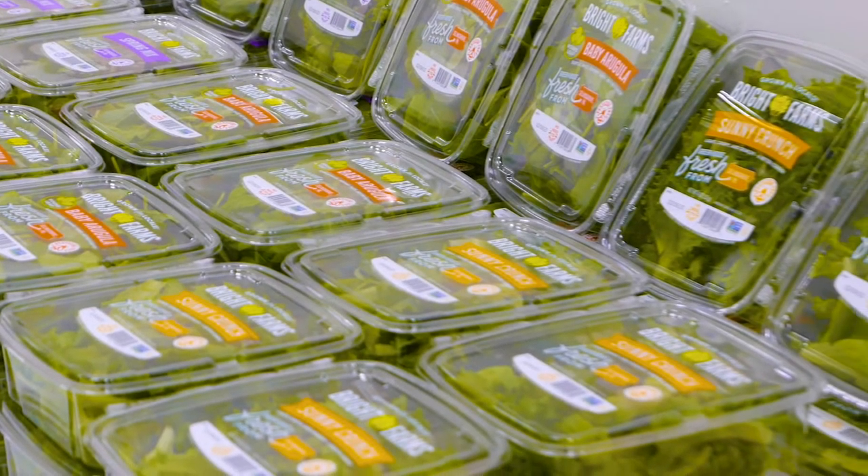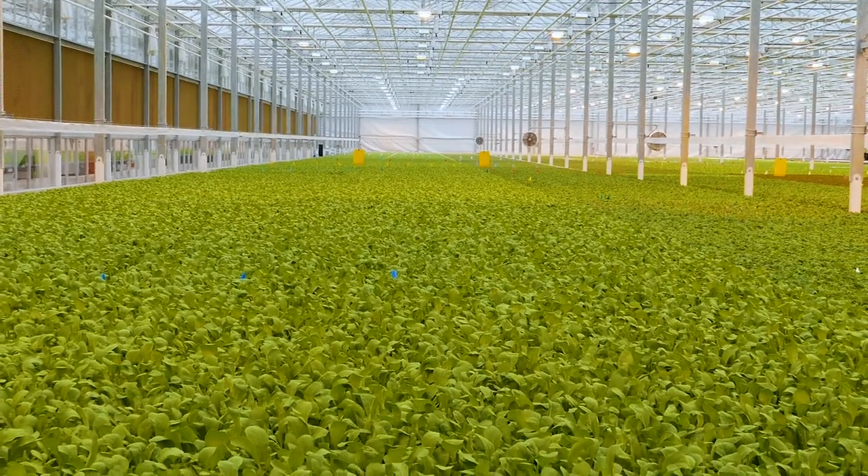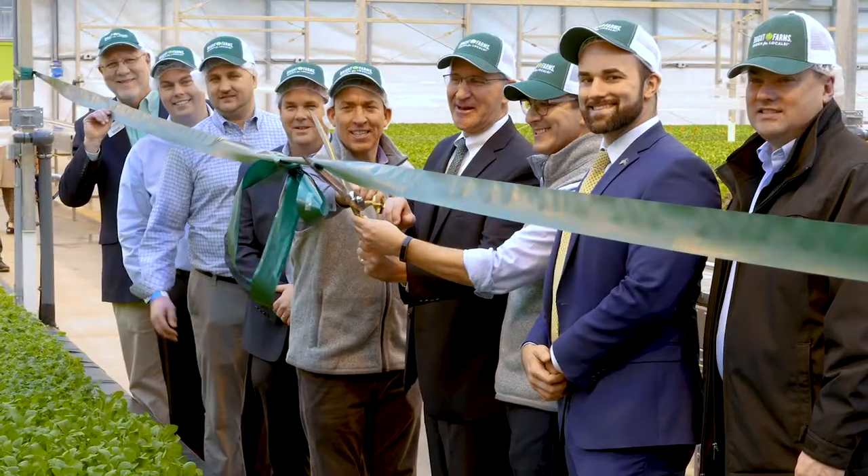We're proud to do that with our partners from Giant. We're helping to make local something that's permanent here in Pennsylvania, and we're putting our home state at the forefront of local agriculture. We are changing the landscape of modern farming for the better.